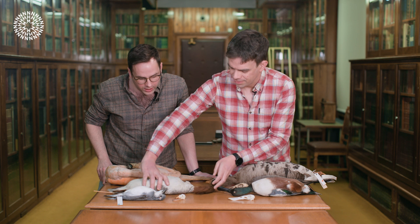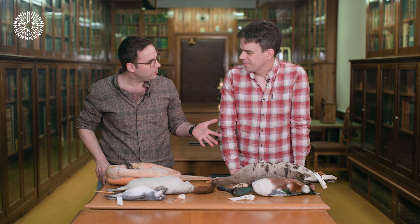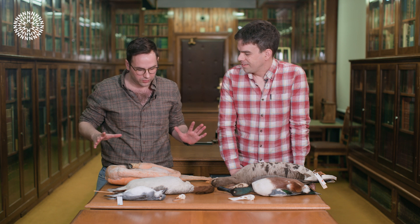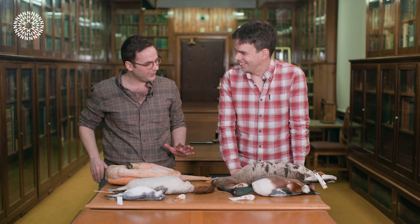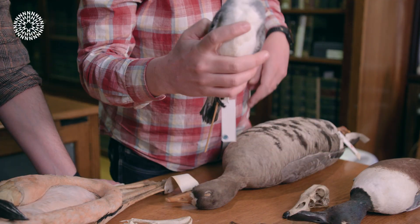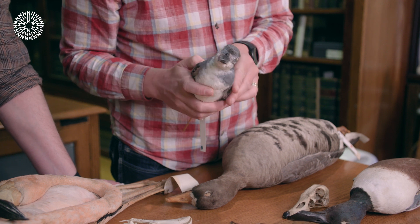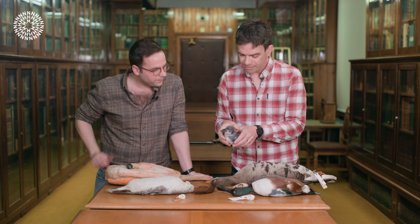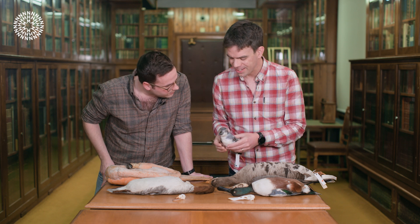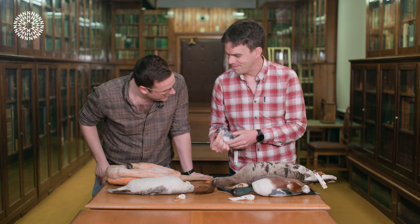Ducks aren't the only birds with lamellae. What other examples do we have from the rest of the bird world? We've got a couple of really great examples. This one here is a prion, a species related to albatrosses, petrels, and shearwaters — so it's a seabird. And the first thing you notice about this bird is the ridiculously wide bill.